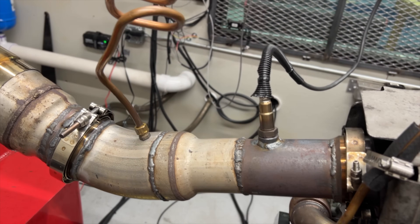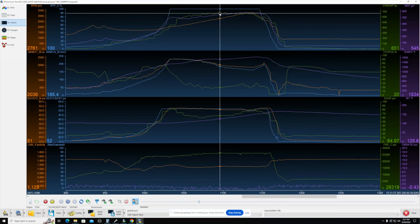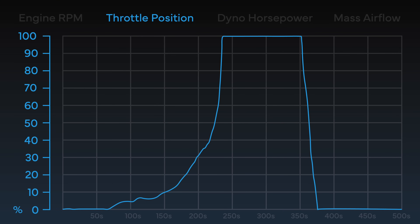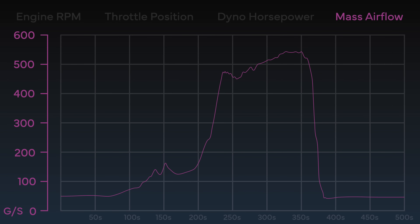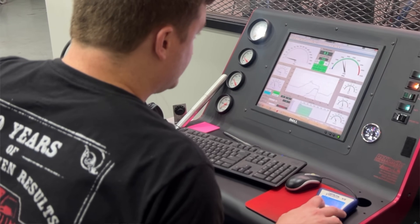We've run the dyno, and I have all the data in front of me from three different runs: the 5-inch open exhaust, max pressure at about 12 PSI, and max pressure at about 15 PSI. Looking at the open exhaust run — upper left-hand corner I have RPM, throttle position, dyno horsepower, and mass airflow on the right. I have the dyno horsepower looped into the EFI Live data logger, so I can actually see horsepower in the data log, which is awesome.